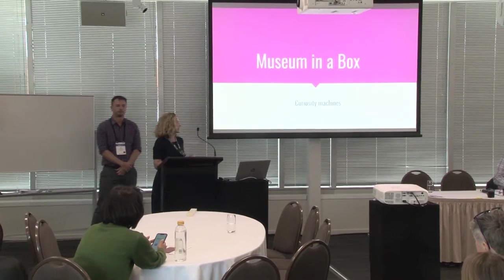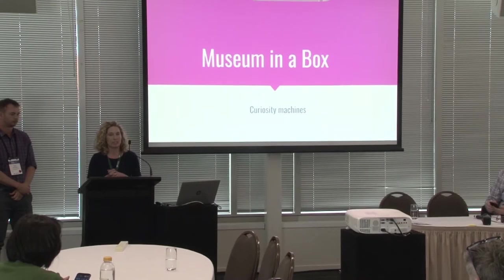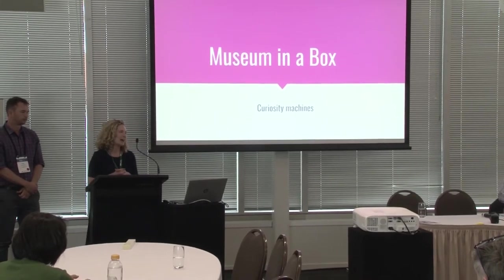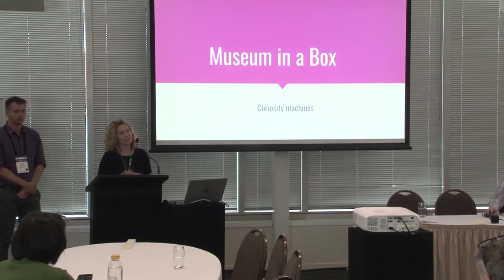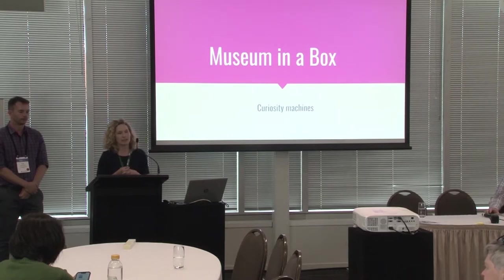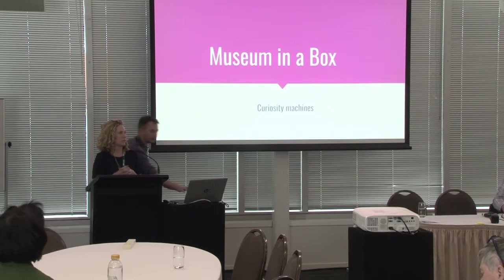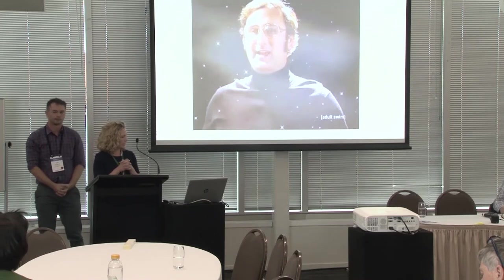To begin this talk, I just want to take you back to three years ago when I was a freshie at Auckland Museum. As part of our induction, we actually got taken into the bowels of the museum to see our vast and incredible collection, and it completely blew my mind. It had been a long-held dream to do such a thing. But what actually amazed me was the fact that a lot of these objects would not see the light of day for decades and decades.